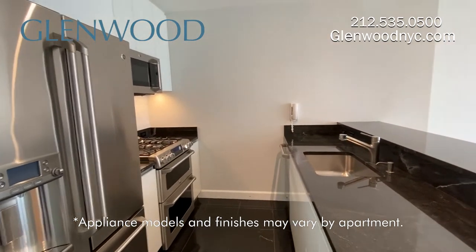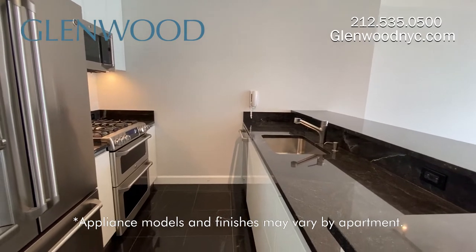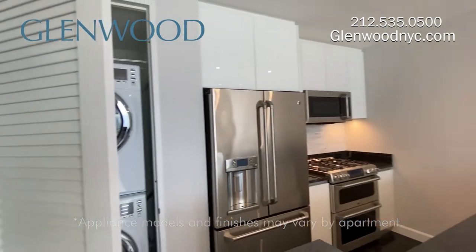The refrigerator features a digital screen, instant hot and cold water, and automatic ice. The kitchen has double ovens, and the microwave also functions as a convection oven.